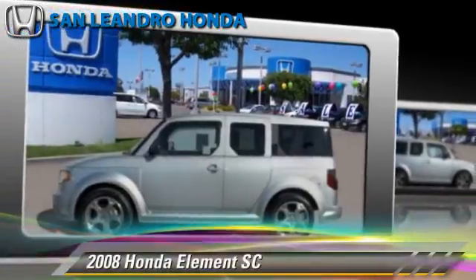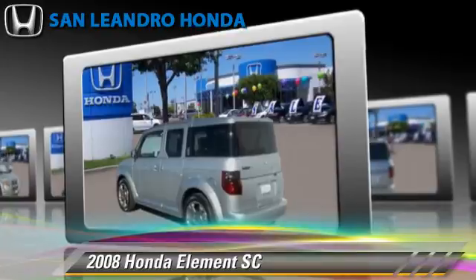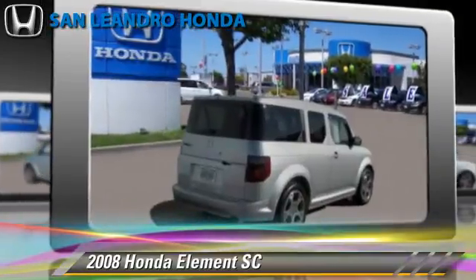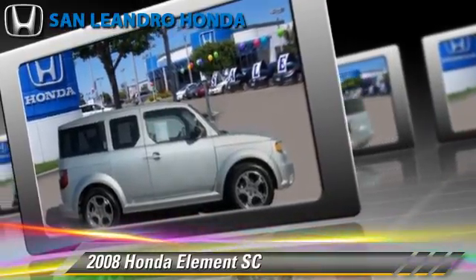The 2008 Honda Element SC, powered by a 2.4-liter, 4-cylinder engine with a 5-speed automatic transmission. This vehicle, with fewer than 15,000 miles on the odometer, is well-equipped, featuring powered door locks, alloy wheels, and tilt wheel.